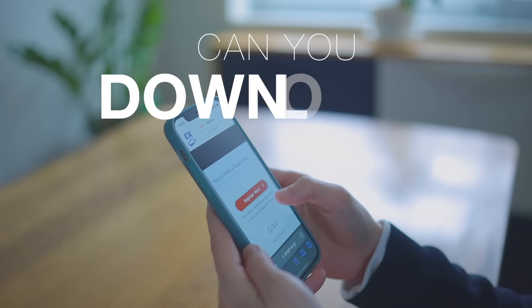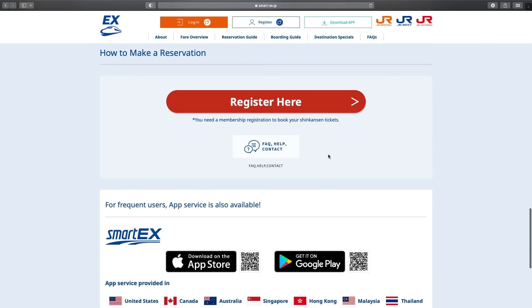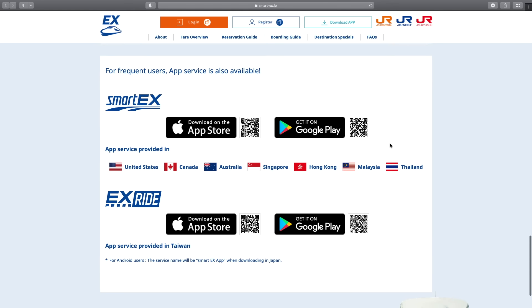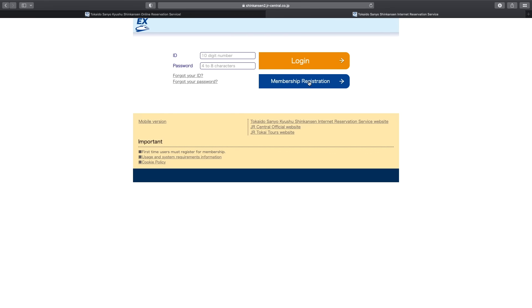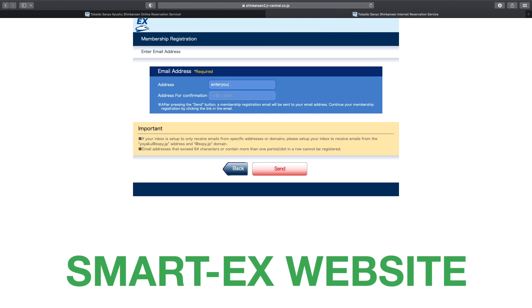Can you download the app? Currently the app is available in the US, Canada, Australia, Singapore, Hong Kong, Malaysia, Thailand and Taiwan. But if you can't download the app, you can still use the web version of SmartX.